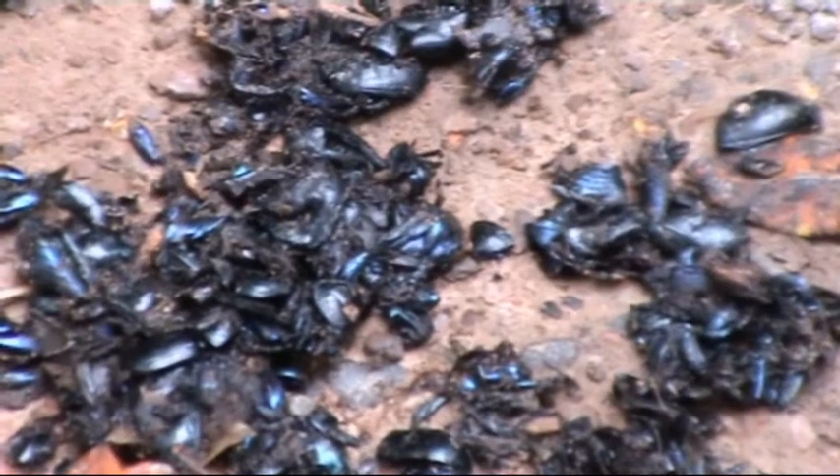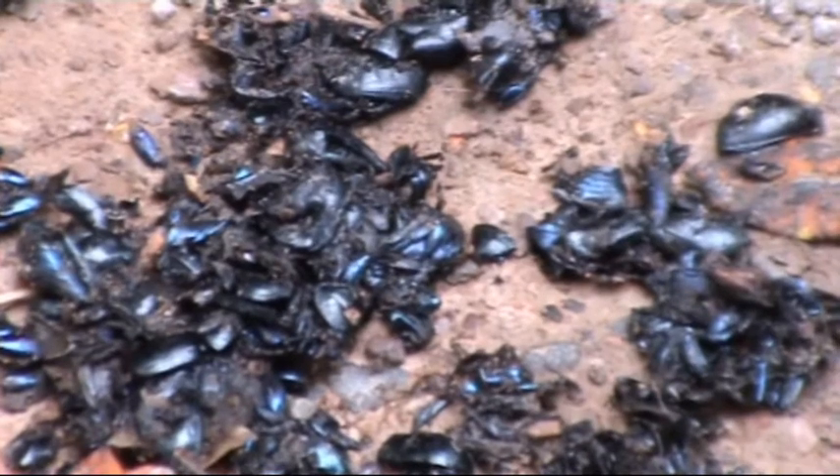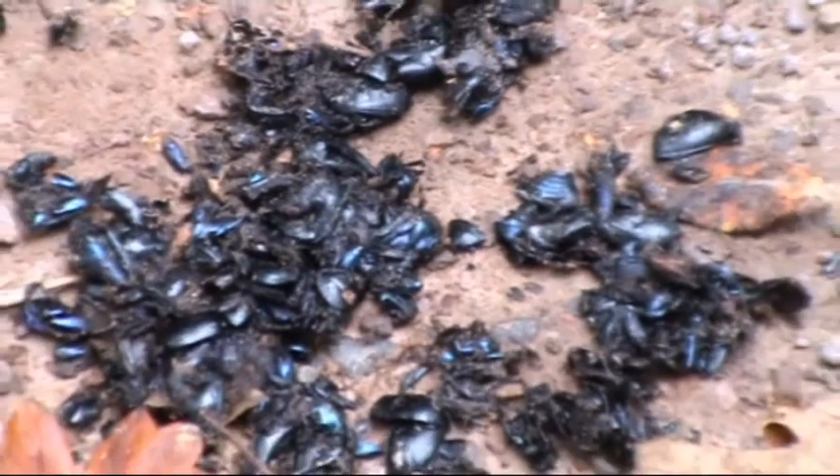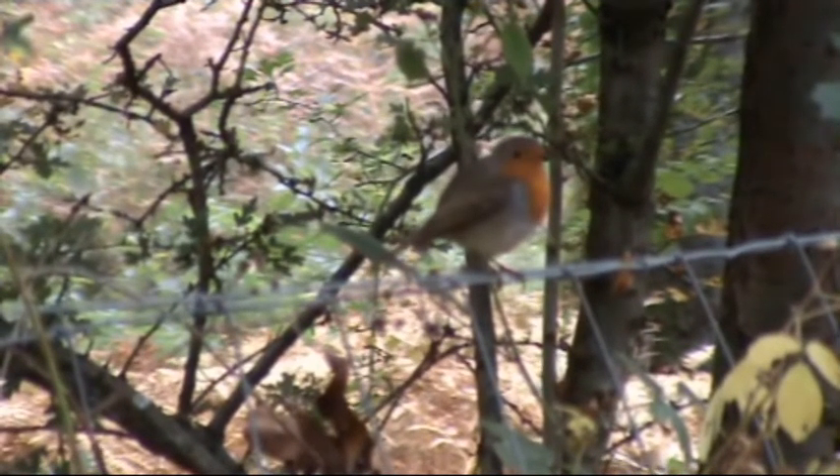And if we see here, we can see obviously something's been eating them. There's all the shells of the beetles. And we've got a robin just at the side of the railway line.